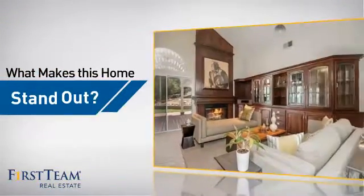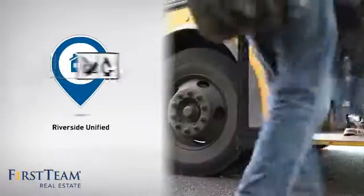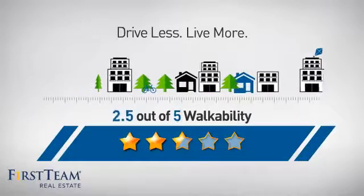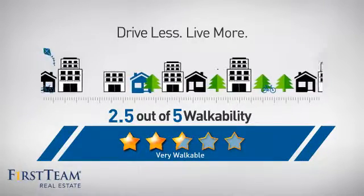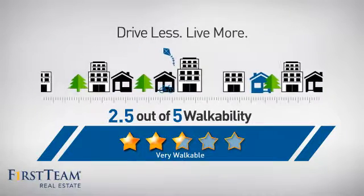But let's talk about what really makes this home stand out. Parents will be happy to know that it's located in this school district. And with a walkability score of 2.5, the neighborhood is a very walkable place to live, for a healthier lifestyle, shorter commutes, and the ability to run errands on foot.